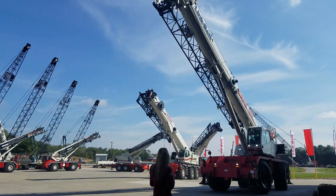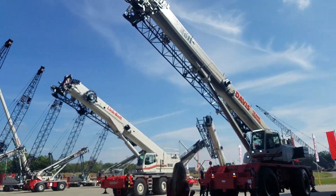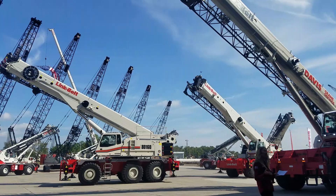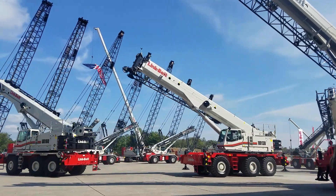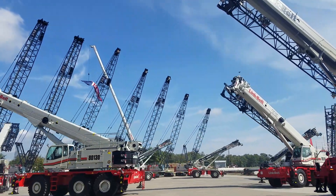The 100RT will be the first Link-Belt rough terrain crane to utilize the new fly erection technology from Link-Belt's latest telescopic truck and telescopic crawler cranes. A fly assist cylinder makes directing and stowing the fly a one-person operation and minimizes work at height.